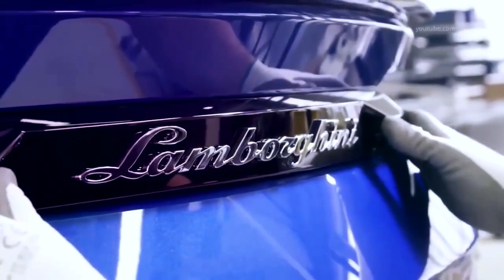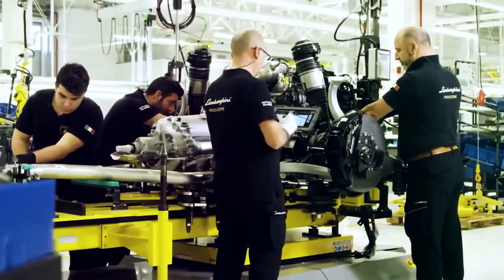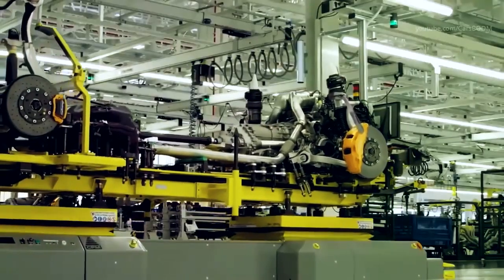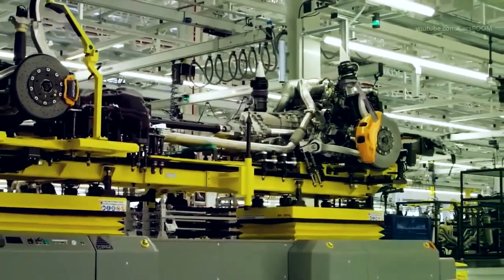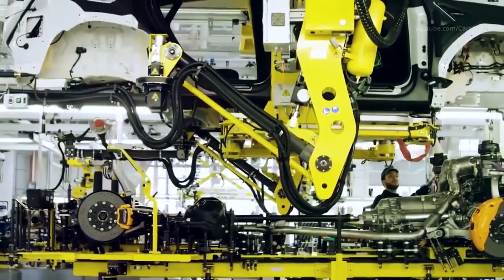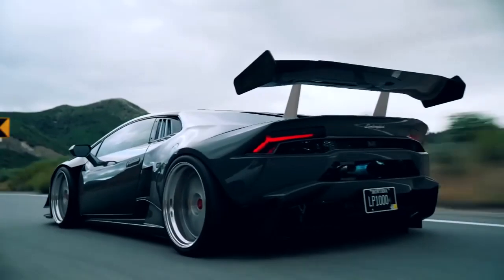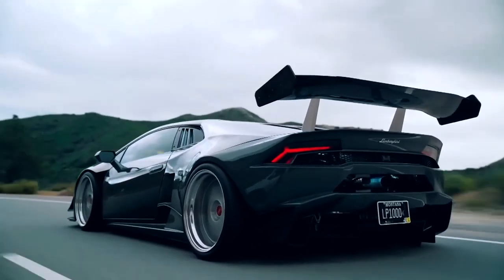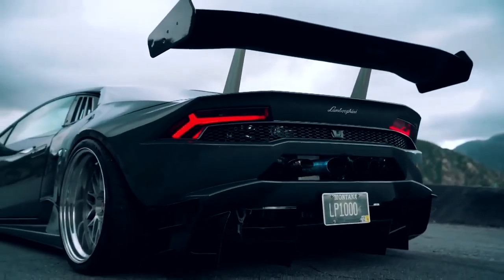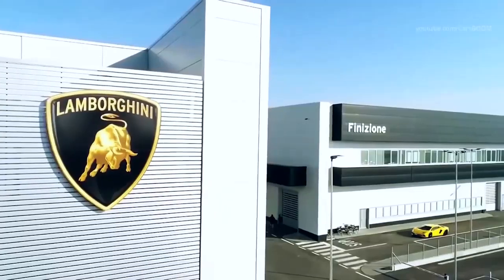Lamborghini is known for making some of the most powerful sports cars in the world. Let's be honest, we've all dreamt about driving at least one Lamborghini sometime in our life. While most of us will never achieve that dream, it's still fun to fantasize. When you're dreaming, you might want to know what the fastest Lamborghini ever made is. Many people guess, but few actually know the answer.